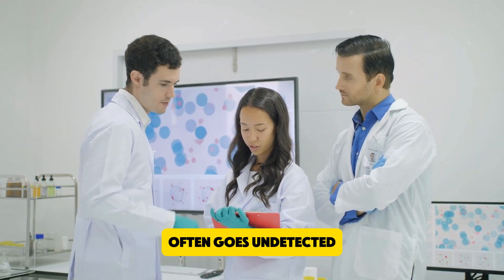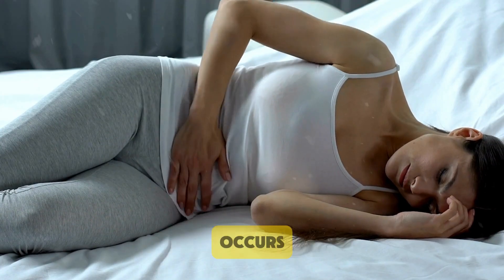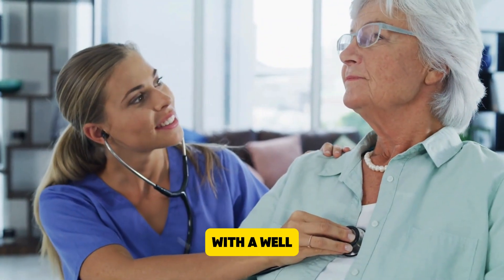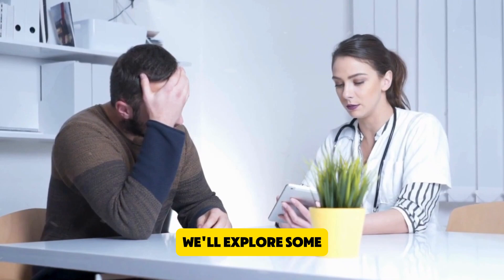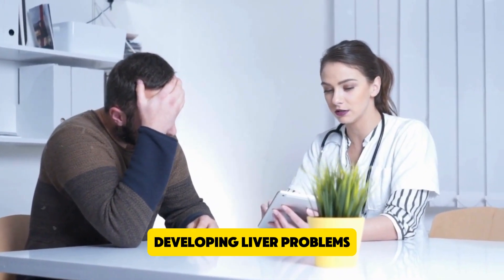Unfortunately, liver disease often goes undetected until significant damage occurs. The good news is that with a well-managed treatment plan, liver damage can often be reversed. In this video, we'll explore some of the most common signs that you may be developing liver problems.